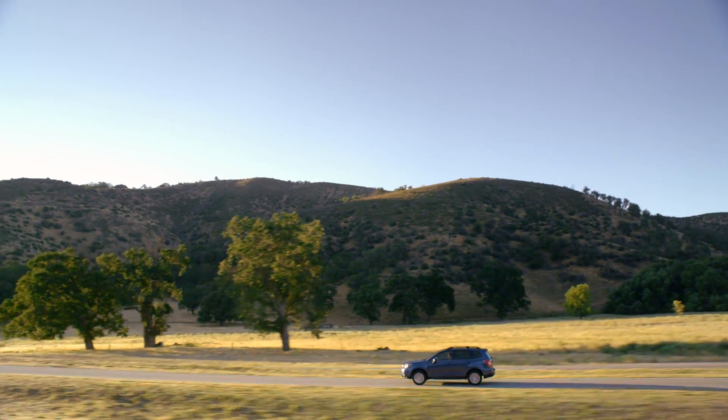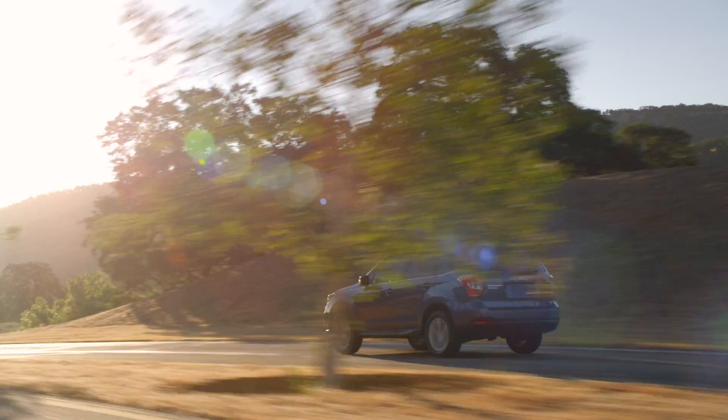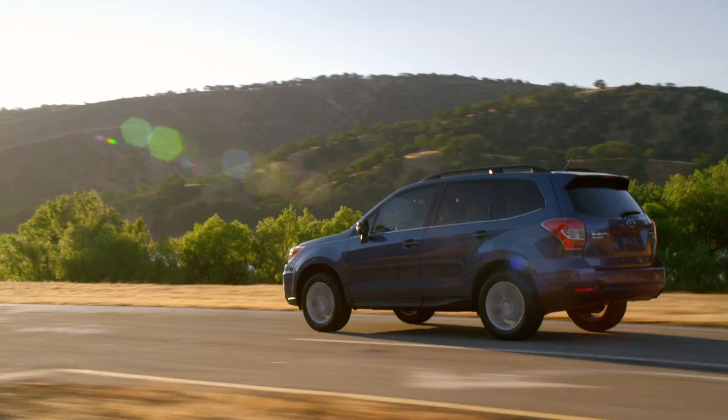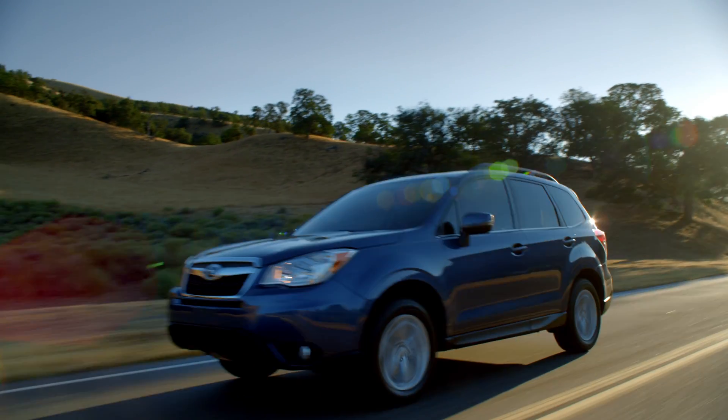At Subaru, we're committed to building the most technologically advanced vehicles we can imagine. And we're all about making that commitment long-term. It's why we created this Subaru Boxer engine, featuring a horizontal design that generates less vibration for more durability.